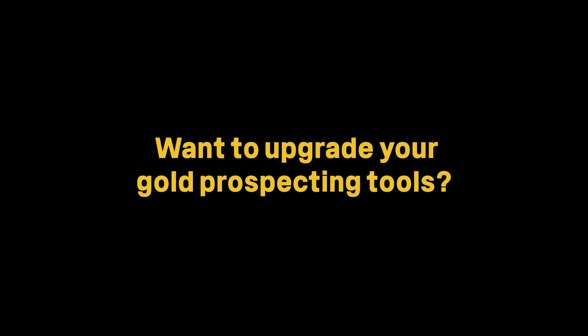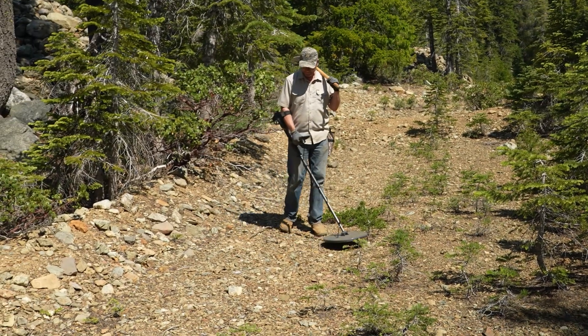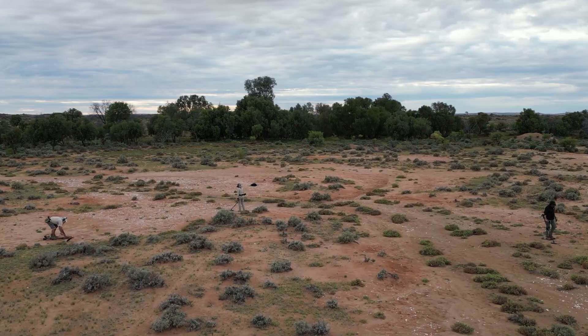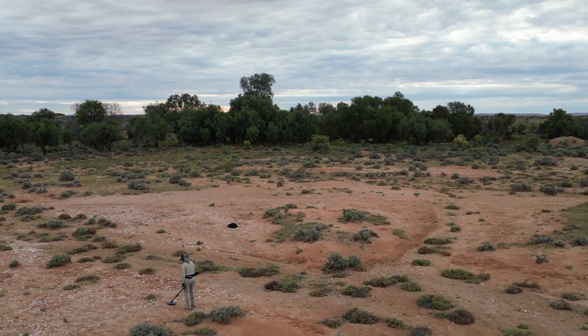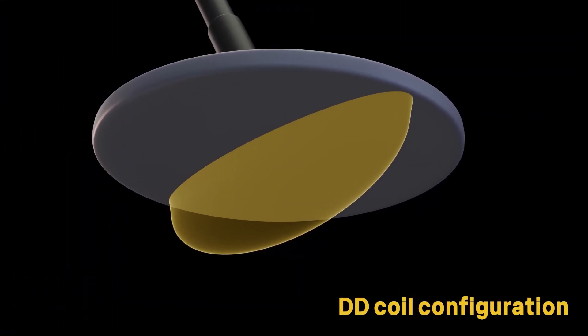Want to upgrade your gold prospecting tools? Start with the right search coils. Gold nuggets are often found in highly mineralized earth, and double-D configuration coils reduce the negative effects of this hot ground.